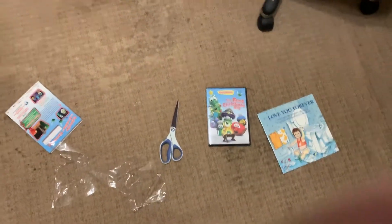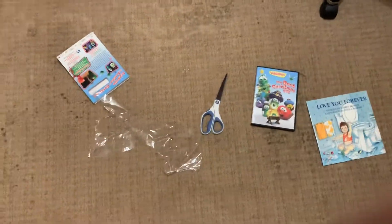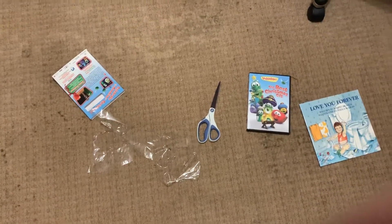And that's my DVD update for October 24th, 2019. I hope you all enjoyed this video — see you next time!